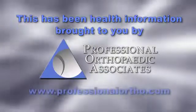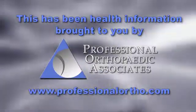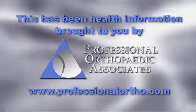If you are having pain in the front of your knee for more than four to six weeks, you should contact your orthopedic surgeon. This has been Orthopedic Health Information, brought to you by Professional Orthopedic Associates. For more information, visit our website.